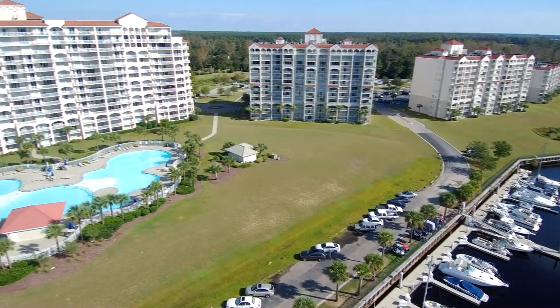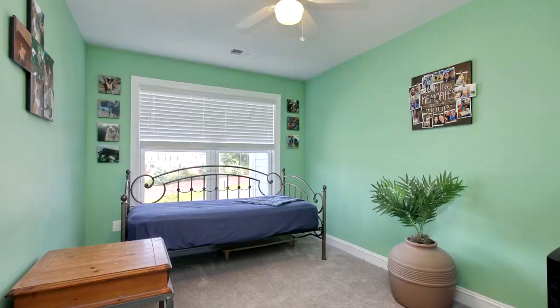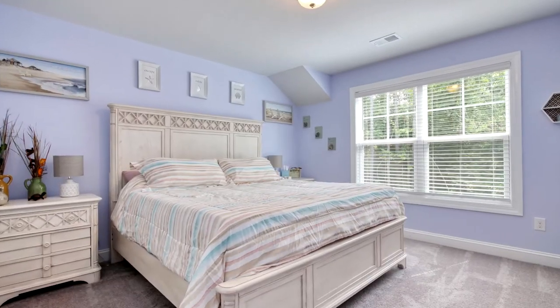Five bedroom units like this don't come along very often, so don't let this one slip by. Call for your appointment today.